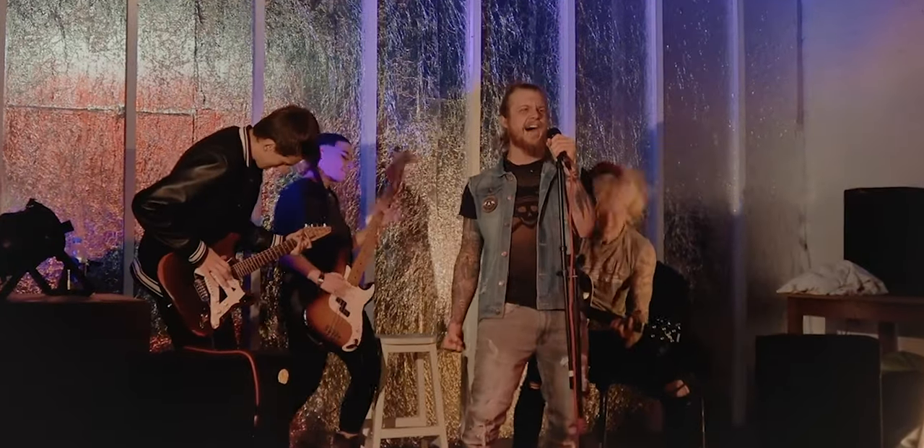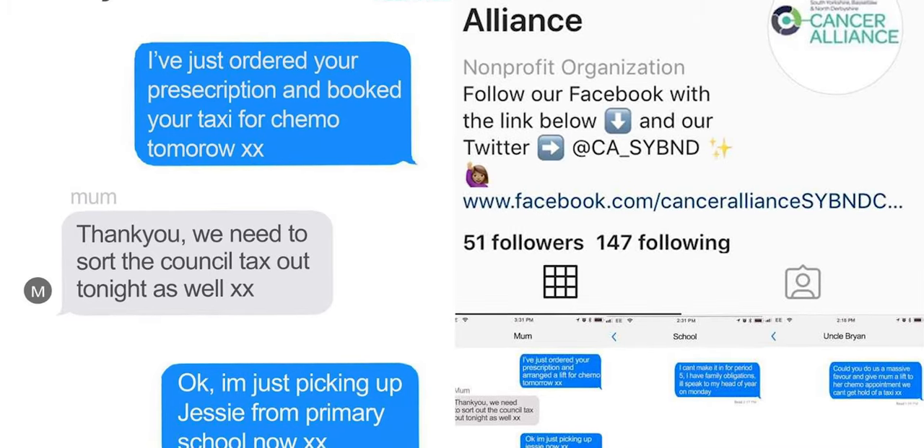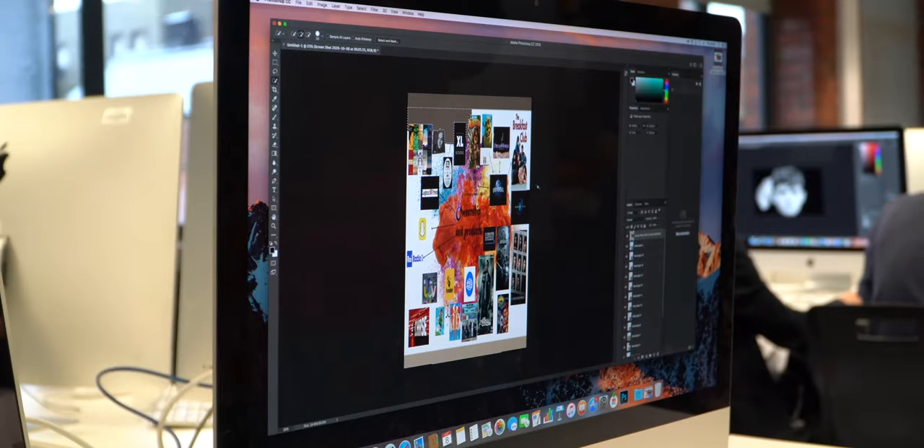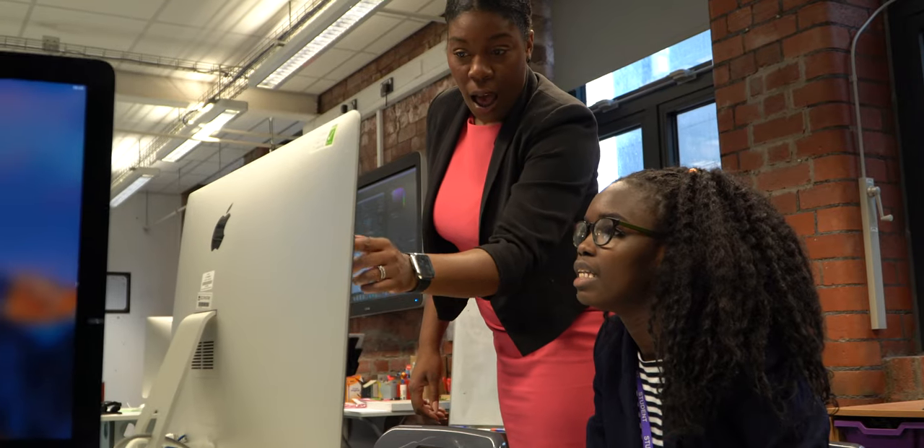Nowhere really holds the connection with the working world as much as UTC does. Some of our employers have included WARP, Hallam FM, and Cancer Alliance. It allows you to get experience while studying because you get to visit certain companies and go out into the world, rather than just staying in a classroom and studying.